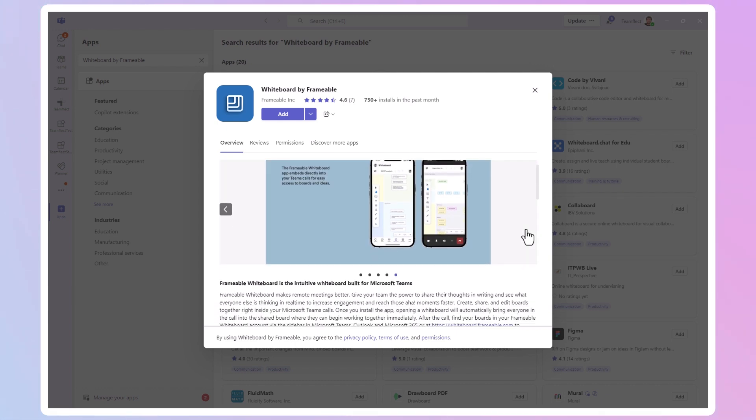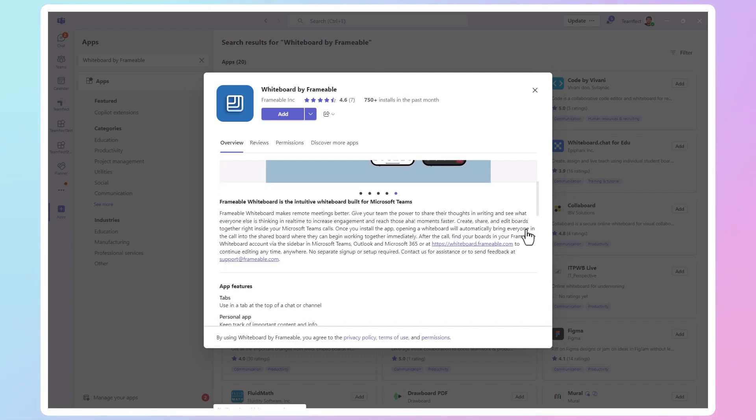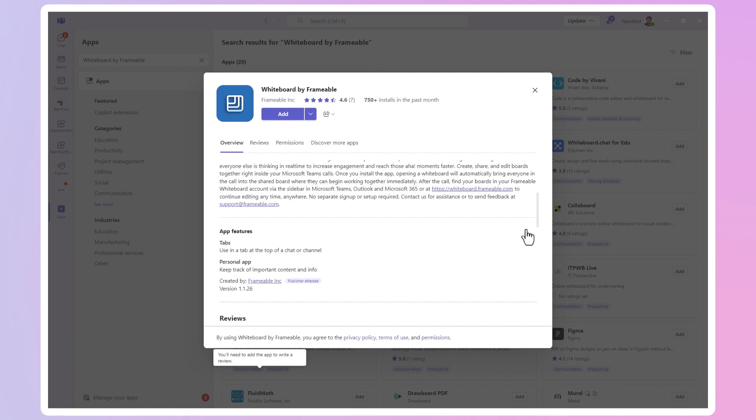It has plenty of easy-to-use templates that you can start using right away, such as business models, SWOT analysis, mind maps, concept maps, and more. You can collaborate in real time, react and comment on each other's work. If your remote team needs a space where they can create mind maps and visualize their projects, Whiteboard by Frameable is a great choice.